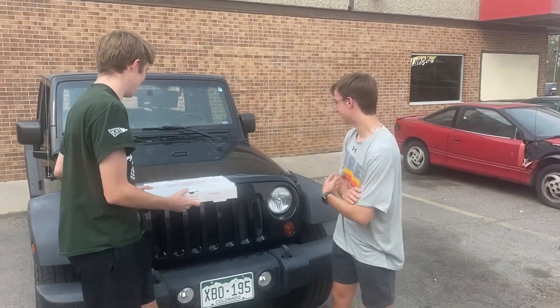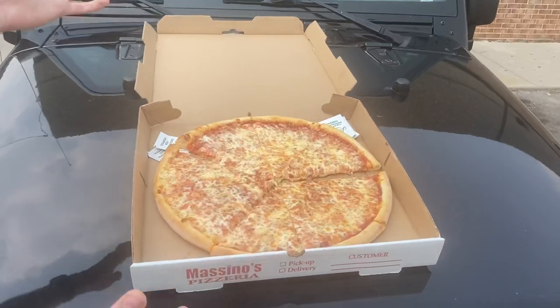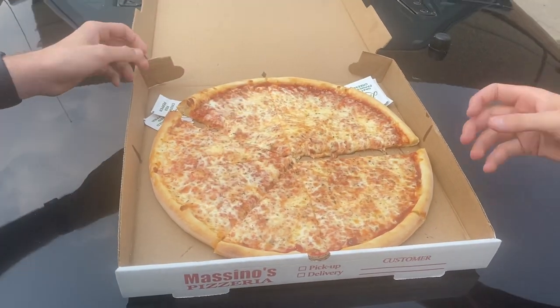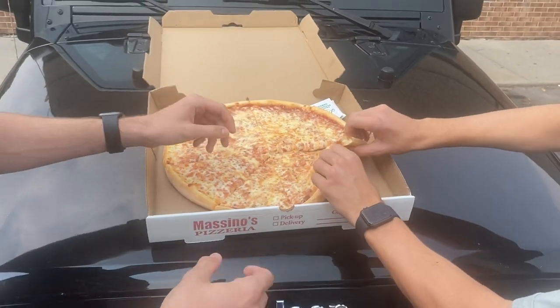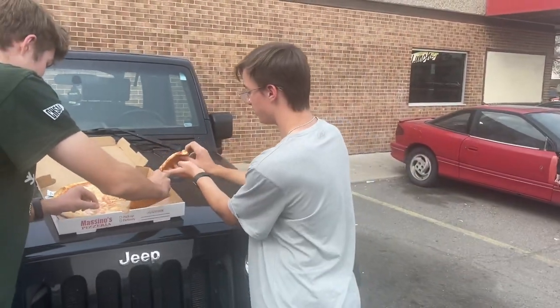All right, let's crack it open. Throw it here on the hood. Come over closer, Kevin. It's a good looking pie. It's already well cut. Got the crushed red pepper. He cut it with Parmesan. This came right out of the oven.